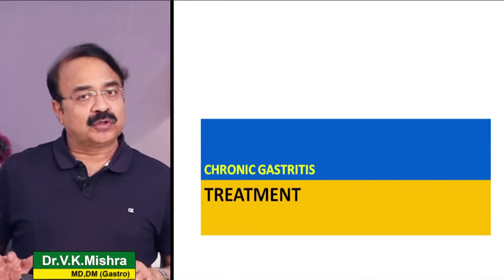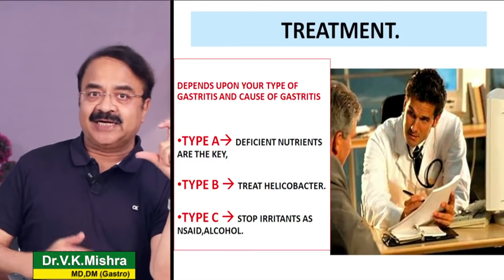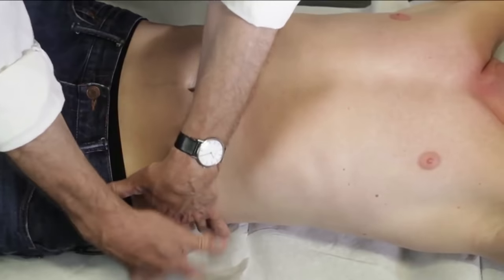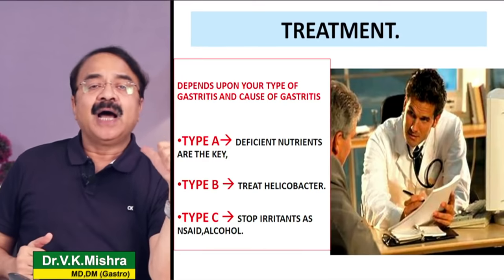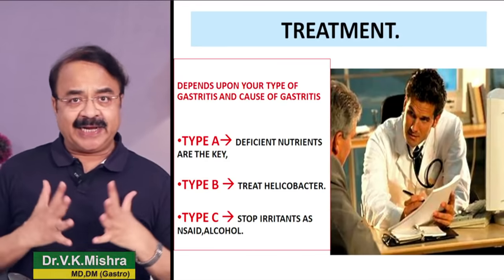अगर chronic gastritis confirm होती है तो treatment entirely depend करेगी कि किस तरह की gastritis है - type A, type B, या type C। Type A gastritis में बहुत सारे nutrients की deficiencies होंगी जैसे vitamin B12, iron - उन्हें replace करने की जरूरत है। Type B में helicobacter infection है तो antibiotic और acid suppression का proper course लेना होगा। Type C basically irritants की वजह से है - pain killers बंद करना, alcohol बंद करना, tobacco और irritants avoid करना।